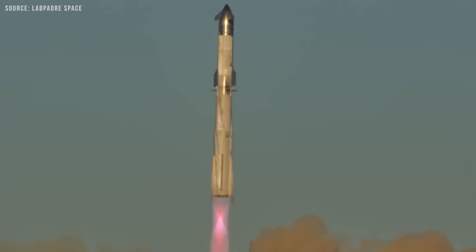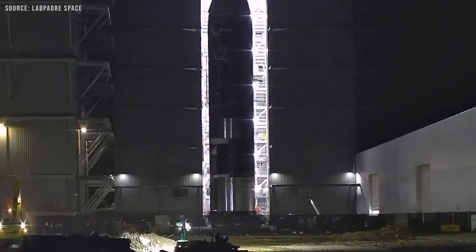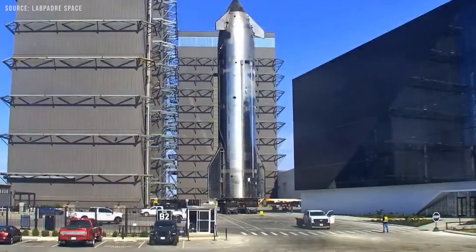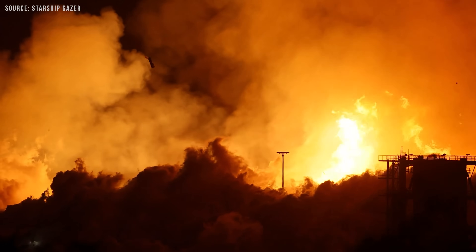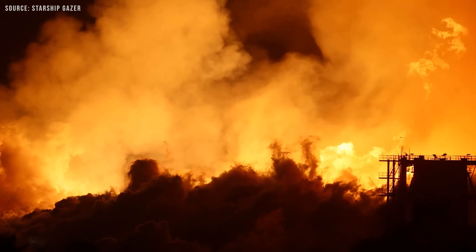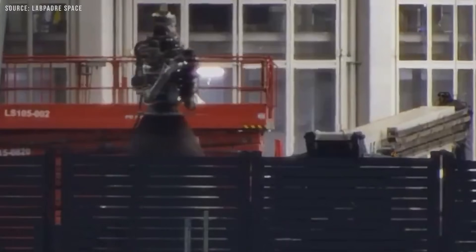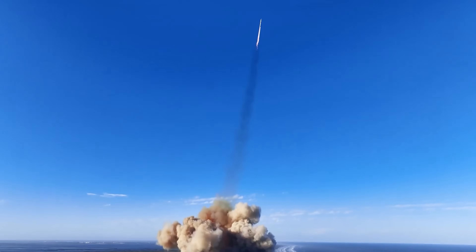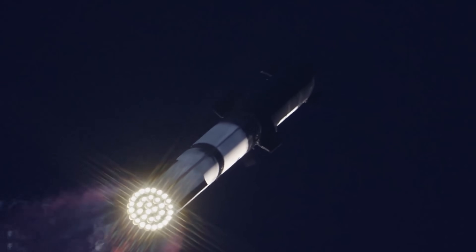Can Starship still launch by the end of this month? Despite a series of setbacks, the momentum behind SpaceX's Starship program doesn't seem to be slowing down. Even the recent explosion hasn't appeared to dampen the rapid pace of work at Starbase, where signs point to steady progress toward the next test flight. Could we see this massive spacecraft soar into the sky again soon?